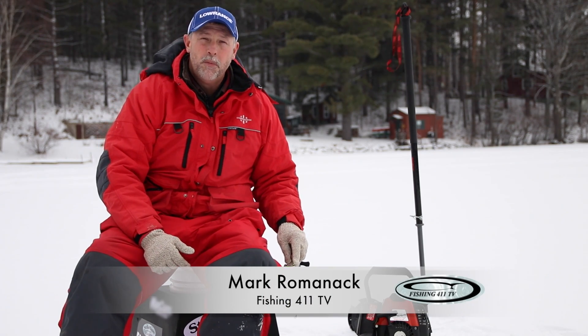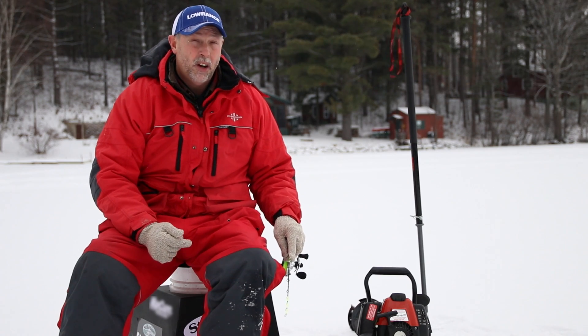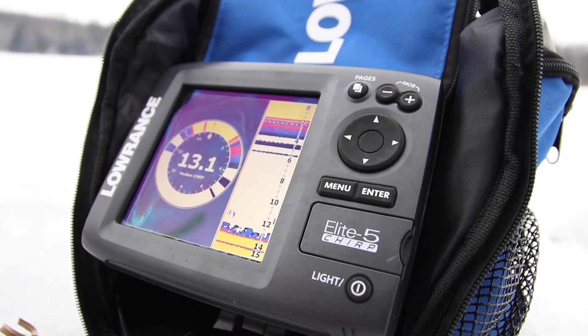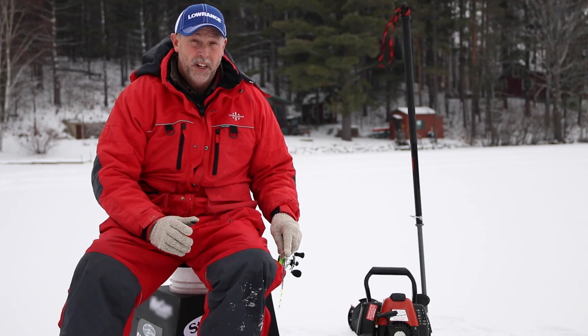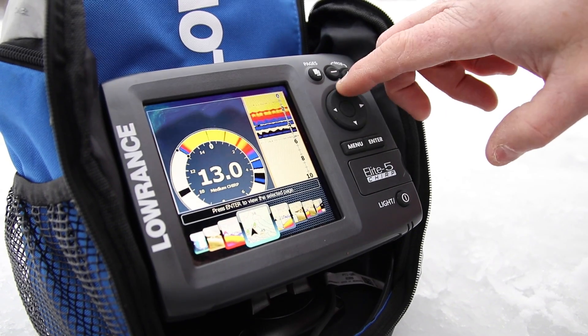Hey, I'm Mark Romanek. If you're looking for affordable fishing sonar that you can use for a lot of applications, I suggest you check out Lowrance's little portable units that they sell. The one that I have here right now has got an Elite 5 unit in it. What I like about that is that it's got sonar and GPS capabilities.